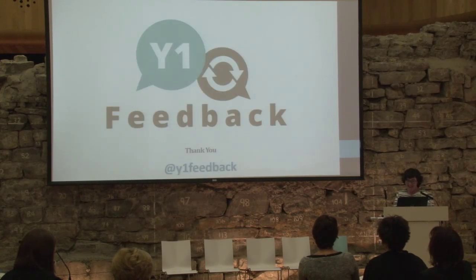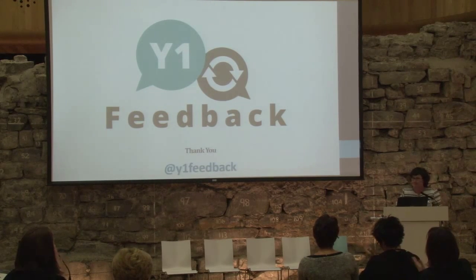That is a very quick overview. Thank you for listening.